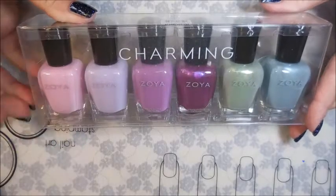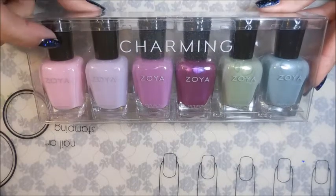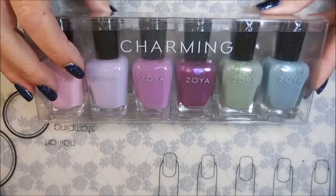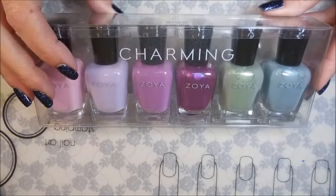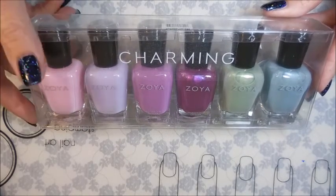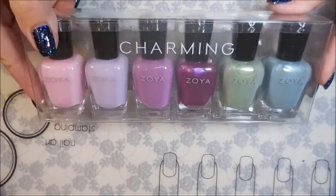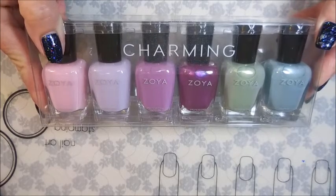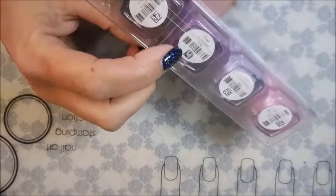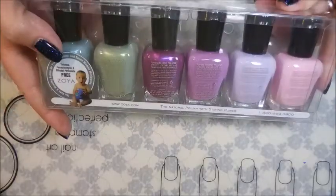Hello, my friend, and welcome to my channel! Today I've got a collection I'd like to share with you — this is the brand new Zoya spring collection called Charming. It's six polishes, and they sent me an email with a deal for twenty dollars off and free shipping. I've been waiting for years for Zoya to come out with a polish with my name, and they finally did — I have a Tina! I'm so excited.